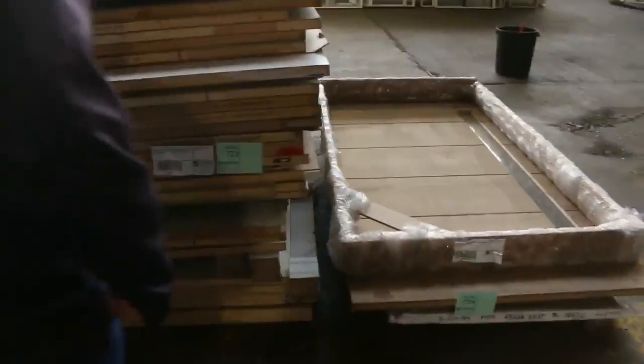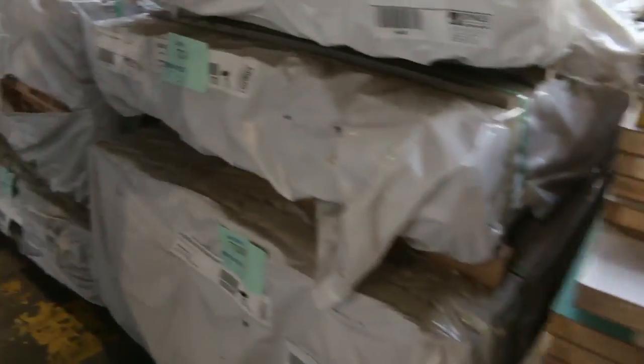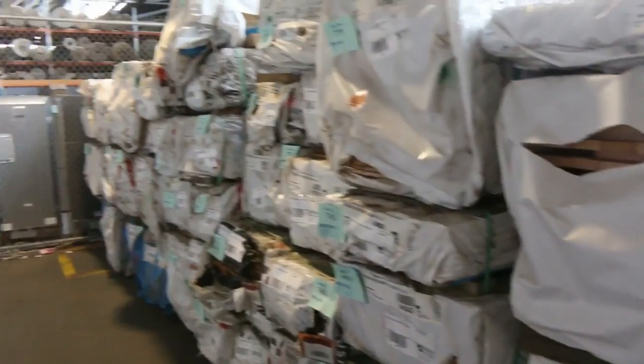Lot 725 — a nice pallet of assorted doors, I do see a few 820s in there, so it's not a bad looking pallet. A number of packs here of some dress select grade Tassie Oak in a few different sizes. And a heap more architraves down there as well — all to be cleared to the highest bidder tomorrow. There will be some really, really good value in there.